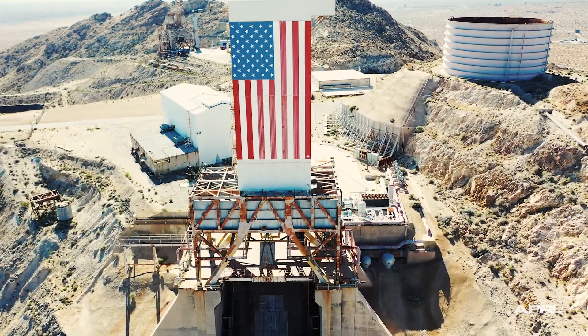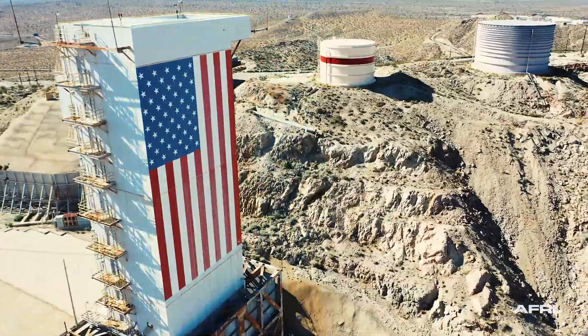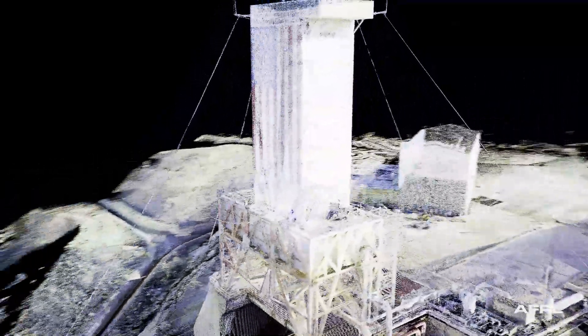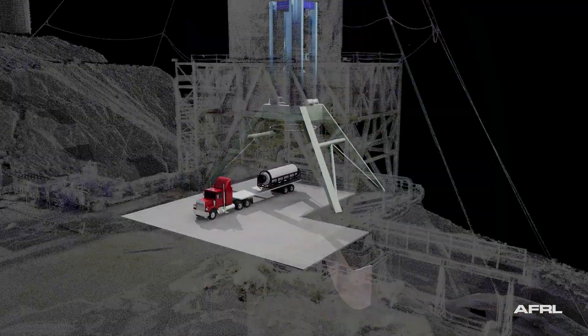The test stand also includes a multi-story environmental conditioning enclosure capable of conditioning the motor from 40 degrees Fahrenheit to 90 degrees Fahrenheit and maintaining 40% relative humidity.